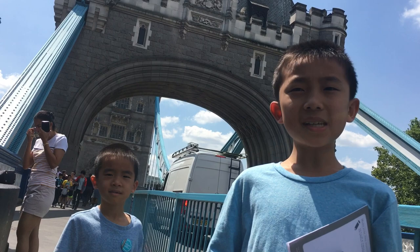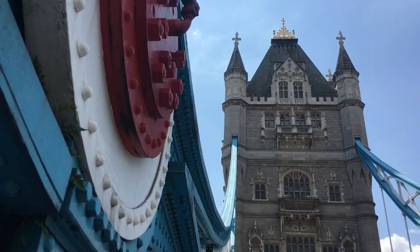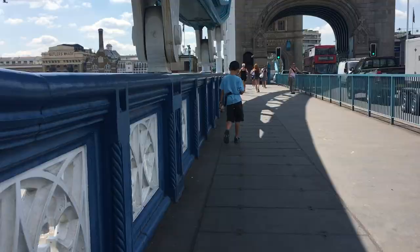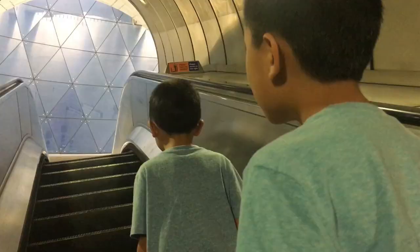We're going on London Bridge — correction, this is actually Tower Bridge. Constructed over 125 years ago, this bridge was built with giant movable roadways that lift up for passing ships. We're taking the underground to our next destination. Mind the gap between the train and the platform.